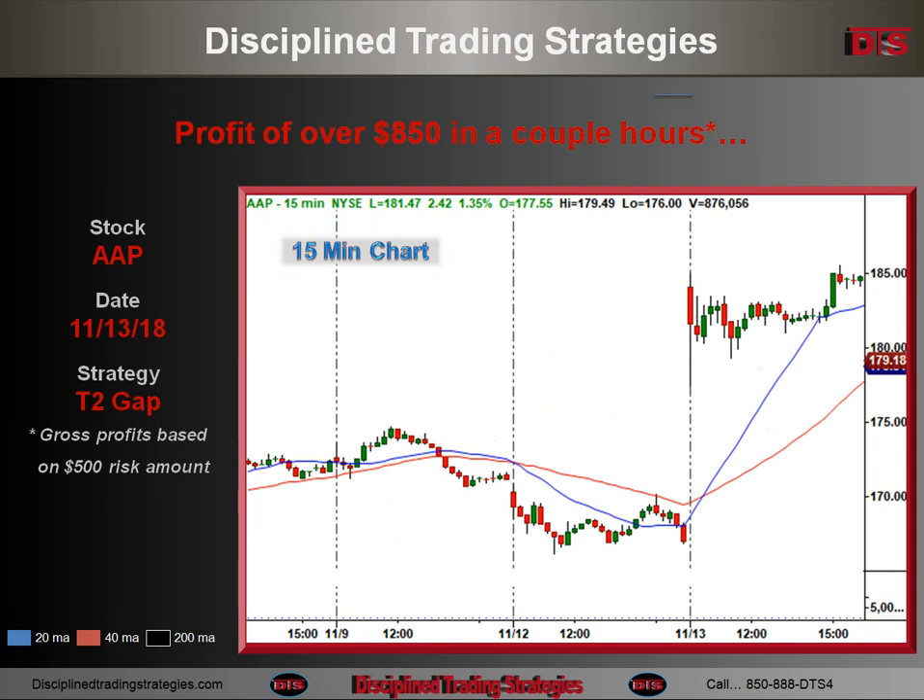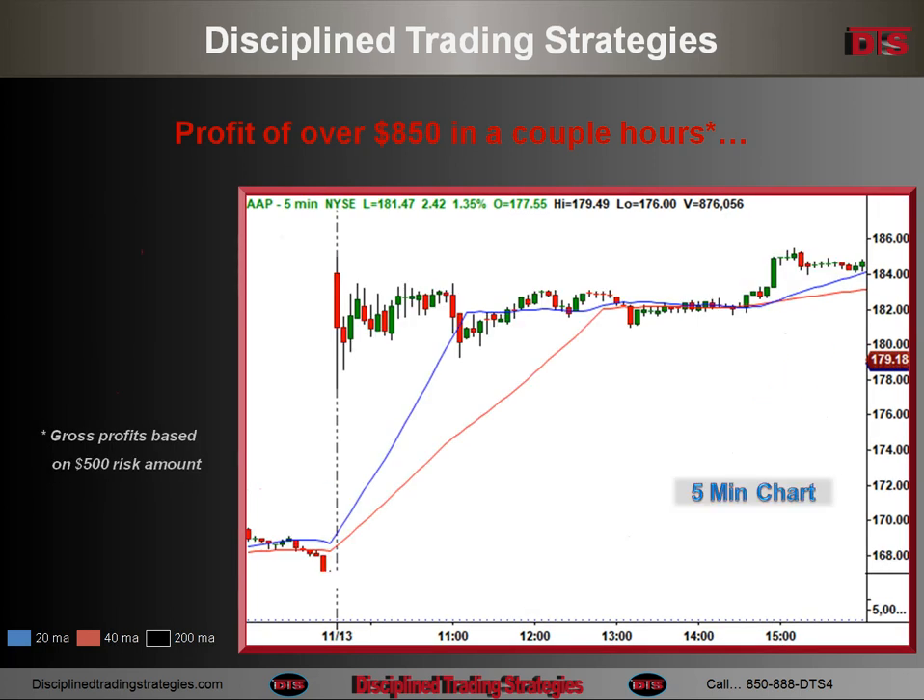Then come along in the afternoon and a 15-minute chart looked like this — naturally part of that is after I played it. But right there was the area of the entry after seeing that consolidation. Here's a 5-minute chart to get a little better view. That entry point on the 5-minute chart — there's the gap in the morning, and then the entry spot was right in there.